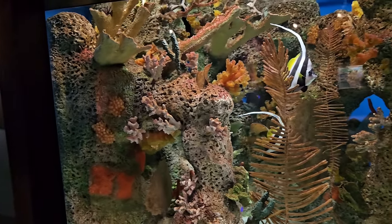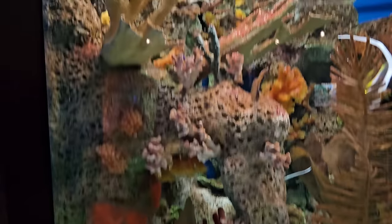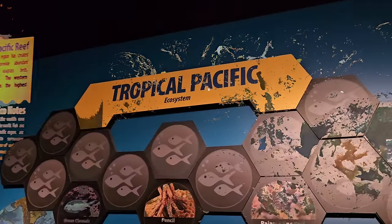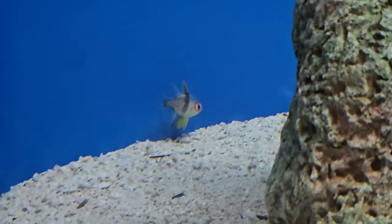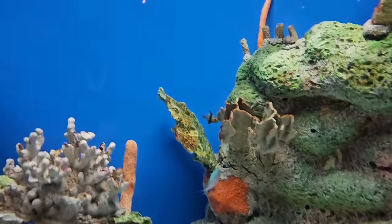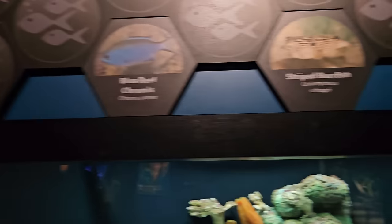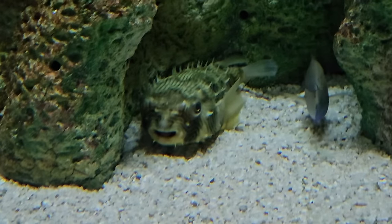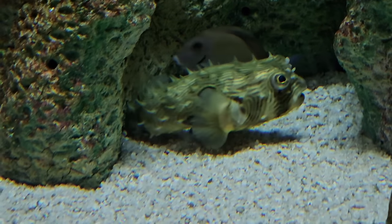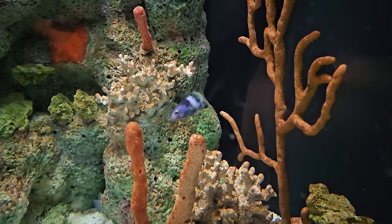They've also got azure damsel fish and pencil urchin. Over here in the tropical Pacific exhibit: green chromis, more pencil urchin, and the pajama spotted cardinal fish — does anybody see him? I see him right there! There's another one! Next up, a Caribbean reef — blue reef chromis, striped pearlfish, and blue-head grasses. Look at him — I thought that was a puffer fish. It's actually a burr fish, probably a type of puffer.